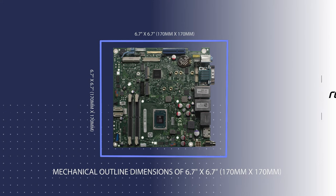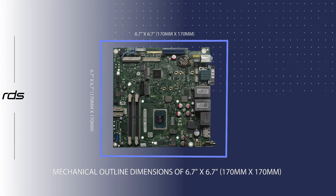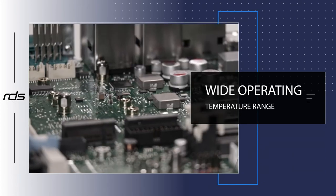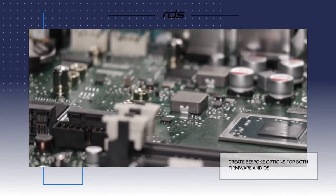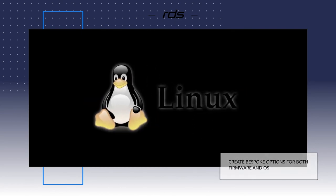The compact Mini ITX form factor of the series has mechanical outline dimensions of 170 x 170 mm. A wide operating temperature range of 0 to 70 degrees Celsius is supported. The Contron D3713VR SBC will operate with a Windows 10 or Linux 64 operating system.